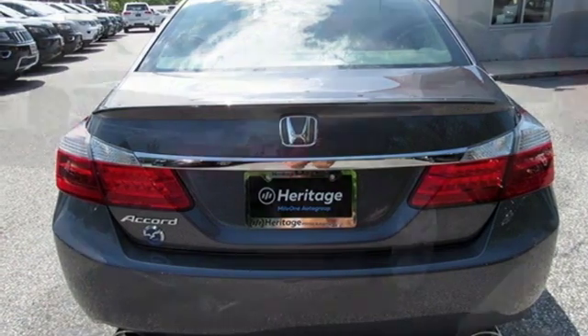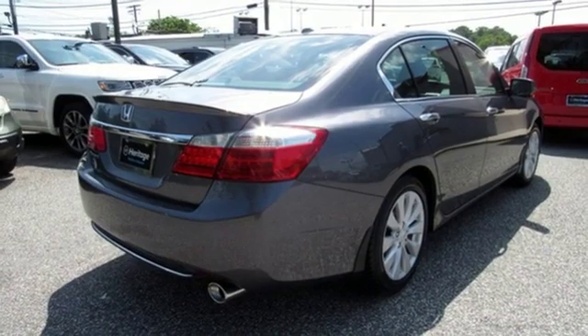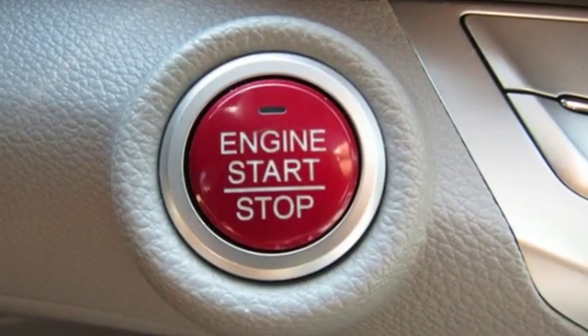Dual zone climate control, inline four-cylinder engine, express open and close sliding and tilting sunroof, gas pressurized shocks and continuously variable automatic transmission.